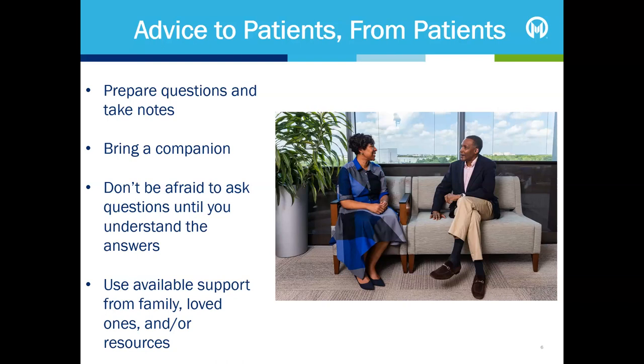This is your care, so it's important to understand what is happening. Make sure you discuss benefits, risks and side effects of any treatment options you are considering. You can also ask for information on how to manage specific side effects. Use all available support from family, friends and other resources. We'll discuss more supportive resources in detail in the support services and programs section of this presentation.